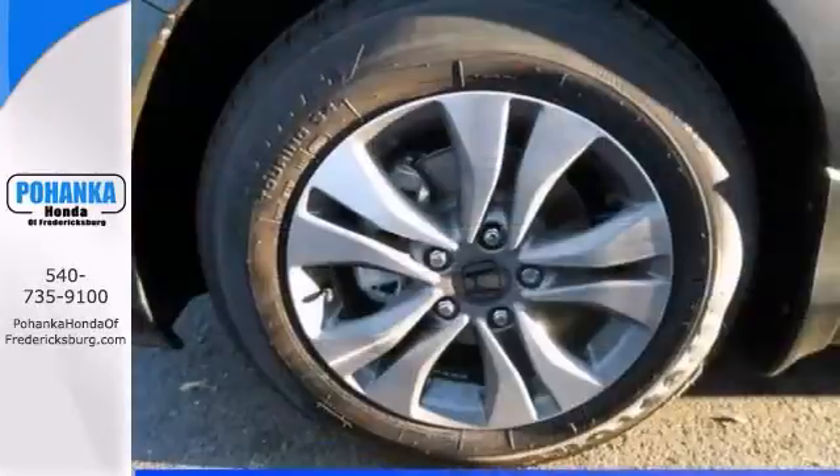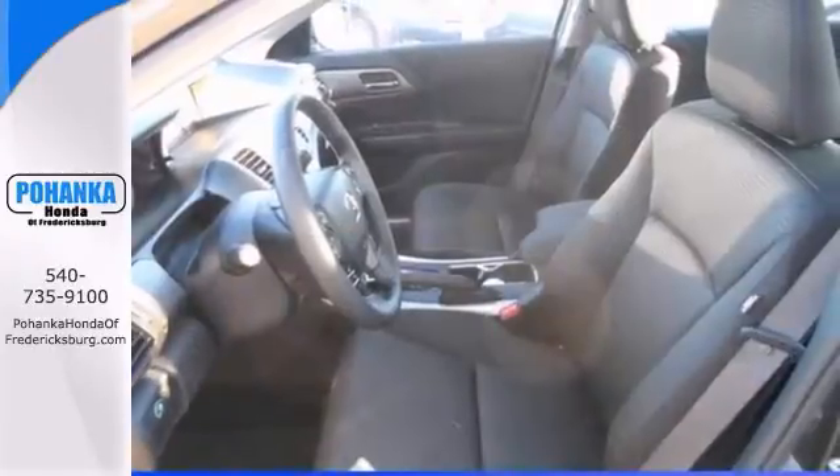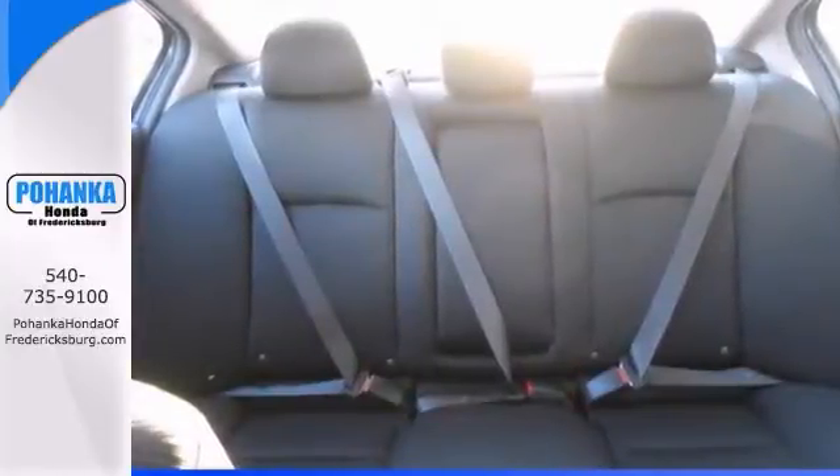Features include a backup camera, climate control, and alloy wheels. It also has speed-sensitive steering, a CD player, auxiliary audio input, and keyless entry.